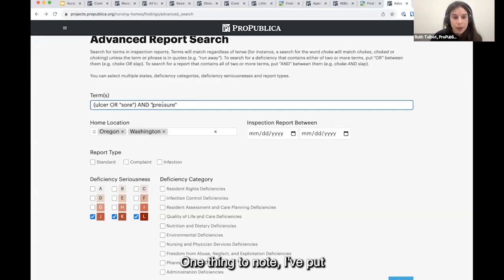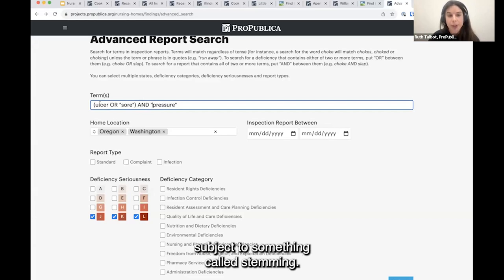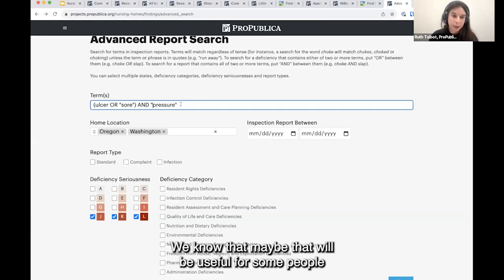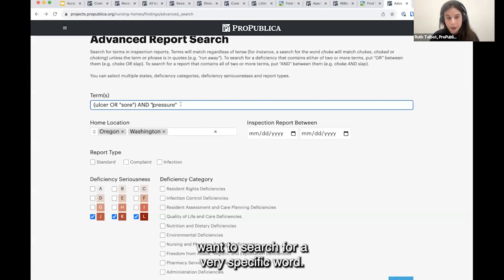One thing to note: words in the app that are not in quotation marks are subject to something called stemming — where it searches for various forms of a word. So if you put in the word 'choke,' it would search for chokes, choking, choked. That will be useful for people searching broadly for a concept, but some people might want to search for a very specific word. In that case, just put it in quotation marks. For example, if you want to search for 'medication' but not 'medicating' or 'medicated,' just put medication in quotes.